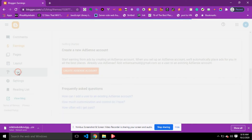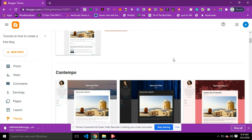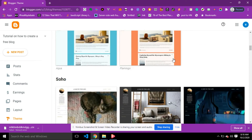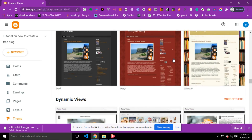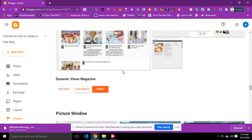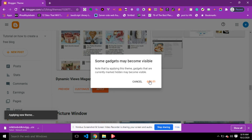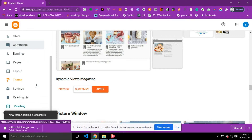The first thing I'm going to do is select a theme for my blog — I'm going to find a suitable theme that fits my niche. I'll look for a beautiful theme, and I'm going to choose this one called 'Magazine,' then click Apply. You can also customize your theme. I'll click Apply, then 'Get it.' Our new theme has been applied successfully.